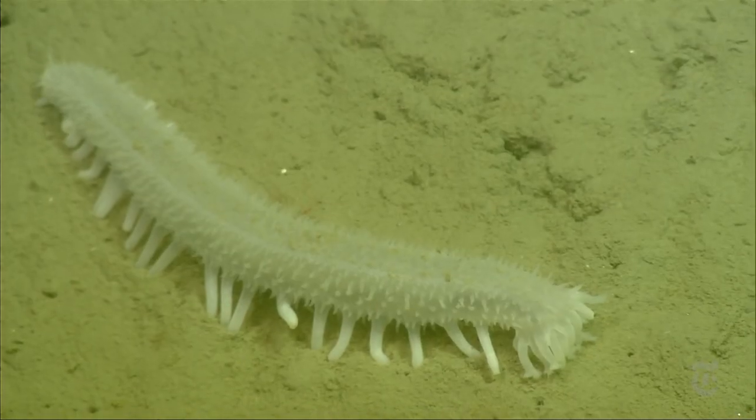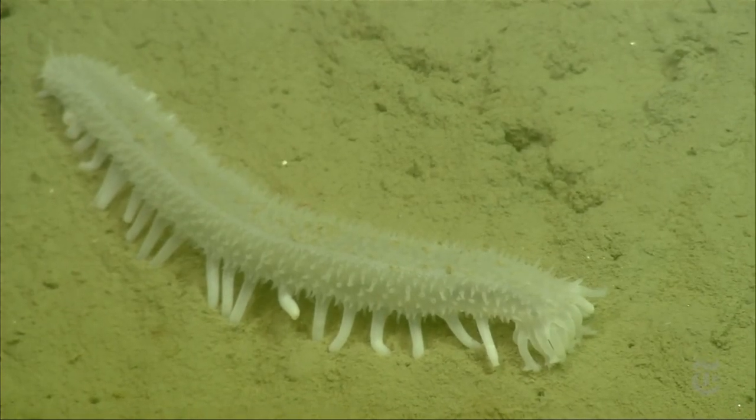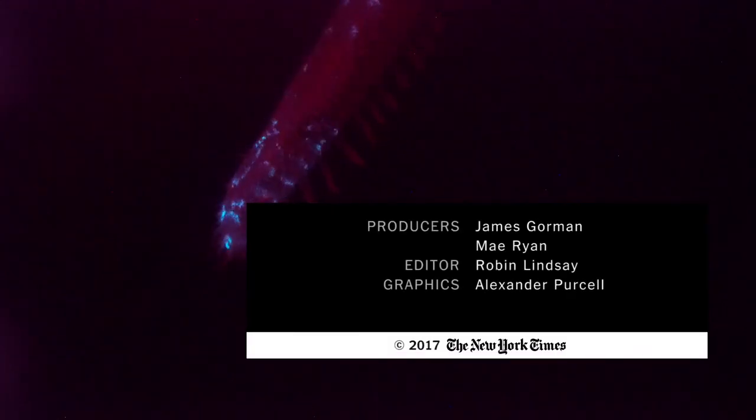When you see some of these creatures, it's a reminder that the world is full of Cinderellas. Sea cucumbers — they're pretty ugly, just lumps to most humans. But when they light up at night, the party is on.